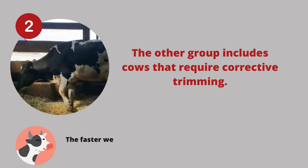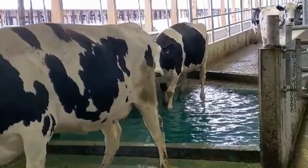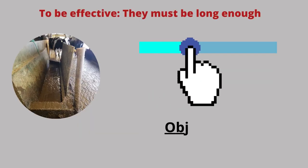The faster we identify and trim cows, the faster they will improve. Foot baths are an important part of keeping hooves healthy. They help prevent and treat lameness, especially cases associated with foot rot and digital dermatitis, or hairy heel warts.